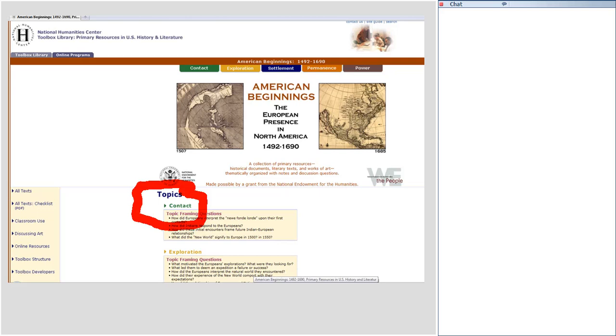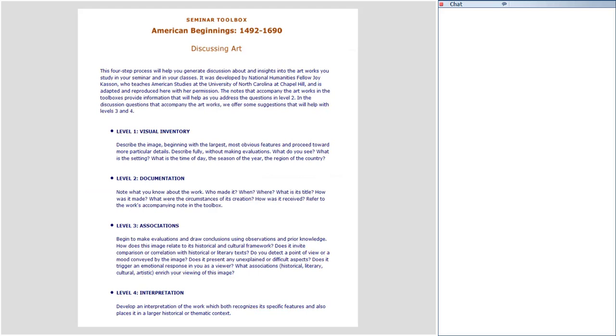It's a very good tactic to get discussion going about images in your classes. We've used it here at the National Humanities Center many times in our seminars, and it does really generate insightful and profitable discussion. You'll find that in all of our toolboxes, but particularly the one most pertinent for us tonight, American Beginnings.